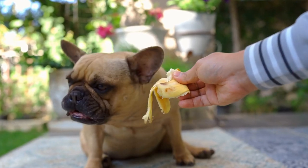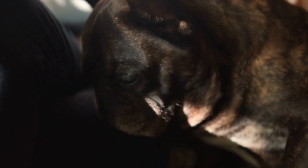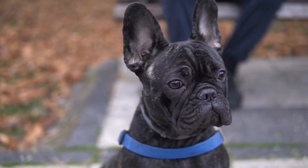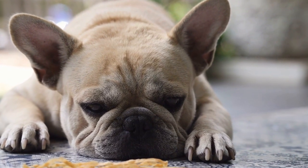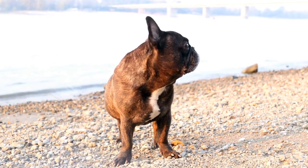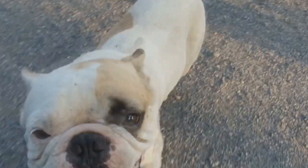2. Opt for orthopedic support. French Bulldogs are prone to certain health conditions such as hip dysplasia and intervertebral disc disease. These conditions can cause discomfort and pain, especially as they age. Choosing a calming bed with orthopedic support can help alleviate these issues. Orthopedic beds are designed to relieve pressure points, support joints, and provide overall comfort. Look for beds with memory foam or gel memory foam, as they conform to your dog's body shape and provide optimal support.